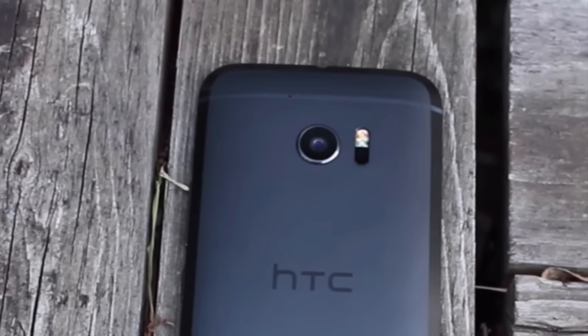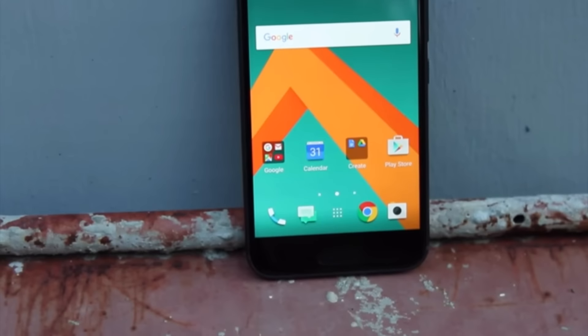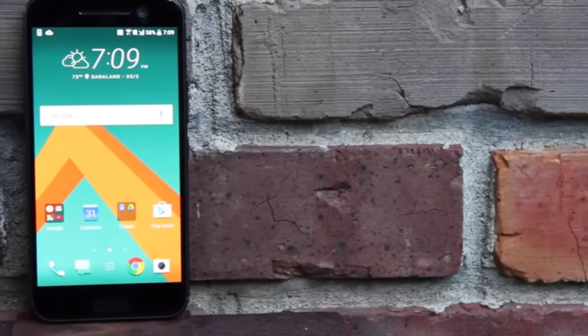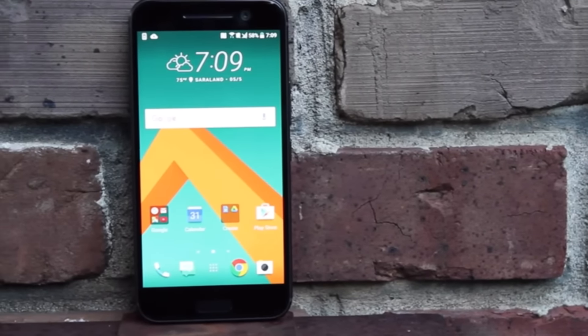What's up guys, Shane Starnes here with DroidModderX. I've been using the HTC 10 for the past couple of weeks as my daily driver device, and previously I was using the Galaxy S7 Edge. I've found that there are a lot of differences between the devices, some good, some bad. These are my top five reasons the HTC 10 is better than the Galaxy S7 Edge.